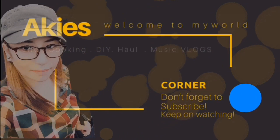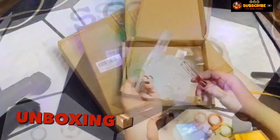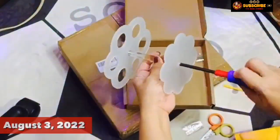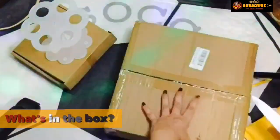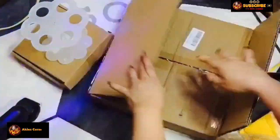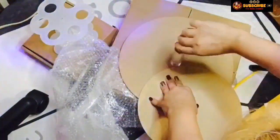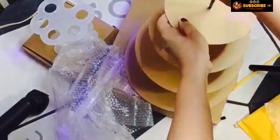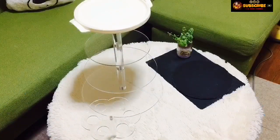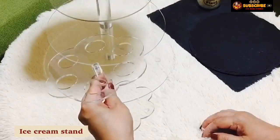Aki's Corner. Ayan guys, nabuo ko na yung ating ice cream stand kanina.